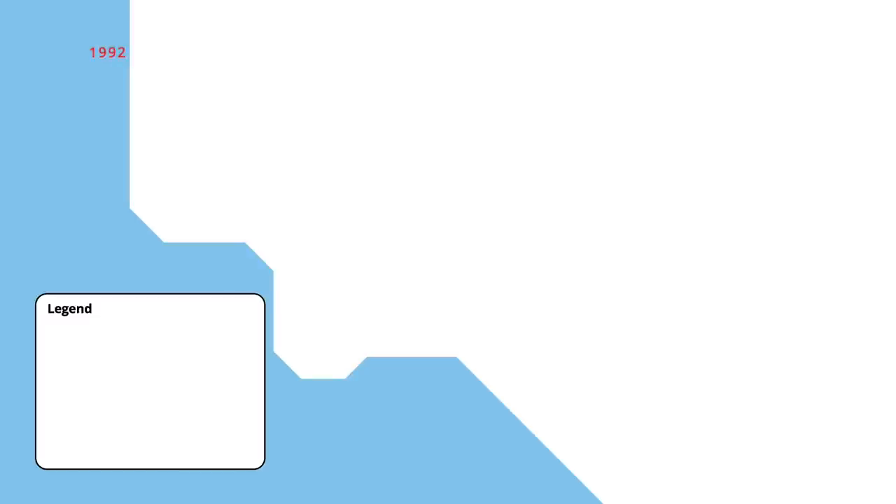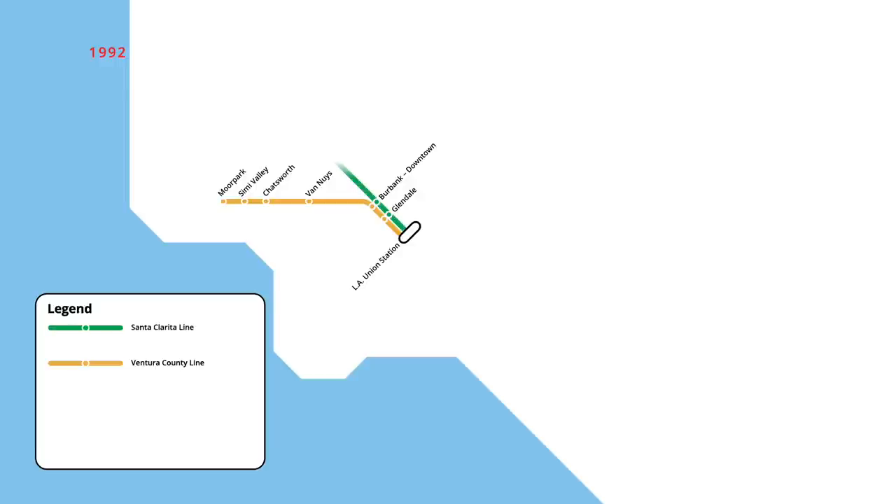Commuter rail service restarted nine years later in October 1992, with three routes radiating out of LA's Union Station. The Ventura County line followed the former Caltrain route to Moore Park, including a new stop at Burbank. The Santa Clarita line followed the Ventura County line to Burbank before branching off north to Santa Clarita, while the San Bernardino line travelled east from Union Station to Pomona.